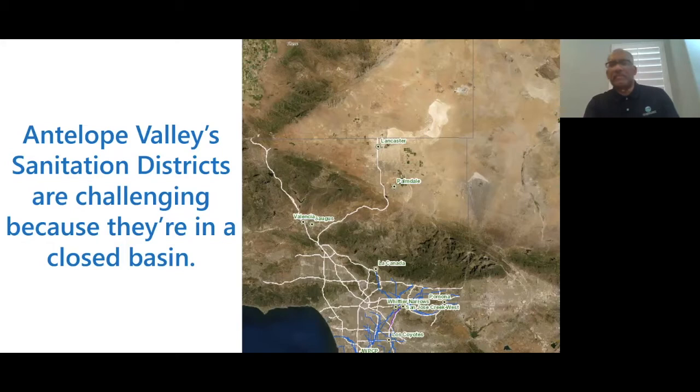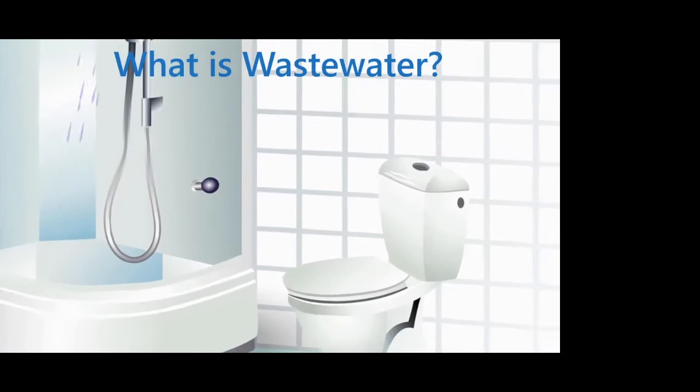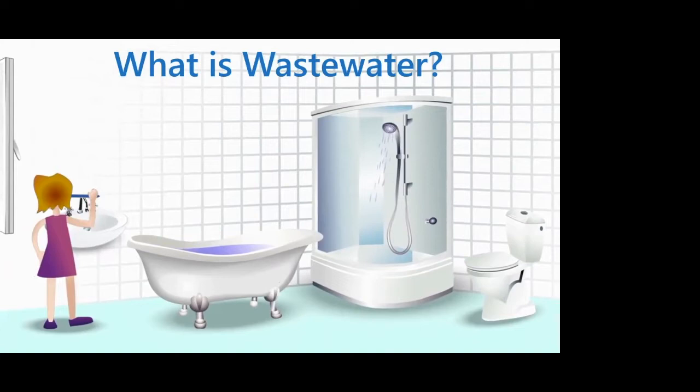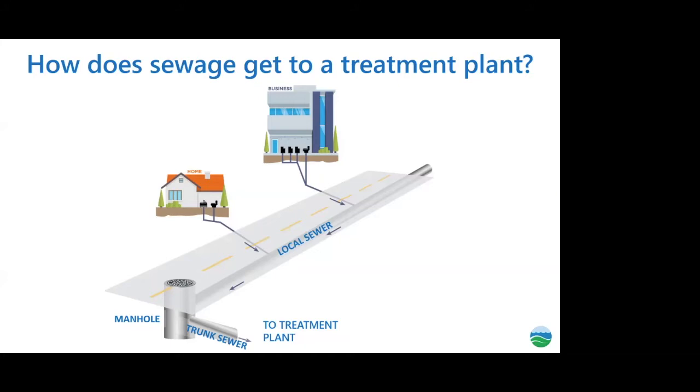Thank you everyone for joining us this Saturday morning. We're so glad you can be here with us to see all the work we do to manage your wastewater. Wastewater encompasses all these areas — a toilet, shower, bathtub, and sink, as well as your kitchen and laundry room. Many different sources within the household contribute to your wastewater. This slide shows how the water is conveyed from your home: it leaves in a pipe, connects with a bigger pipe, and then goes on to the treatment plant.